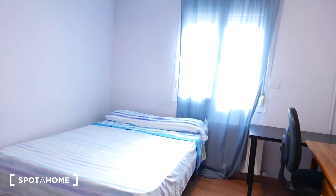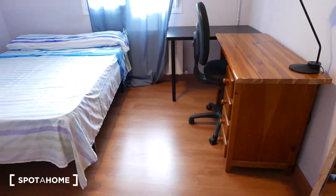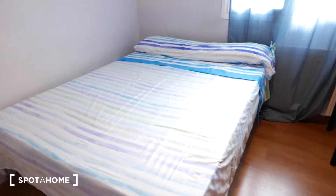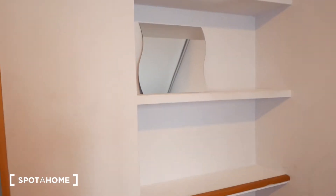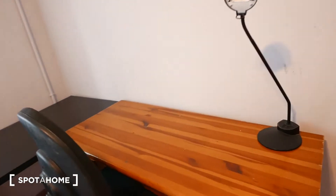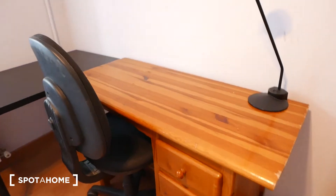Over here we have bedroom number ten. It's pretty spacious as well. We have a big double bed. If we turn around we can see we have shelving right here and a full-length mirror again.